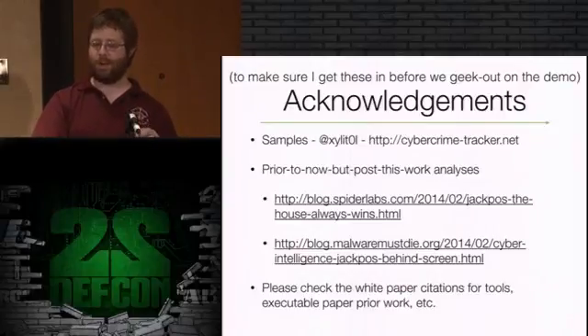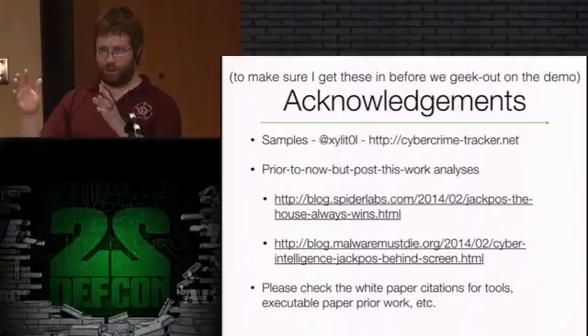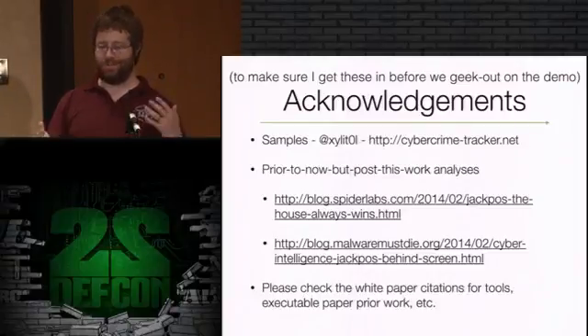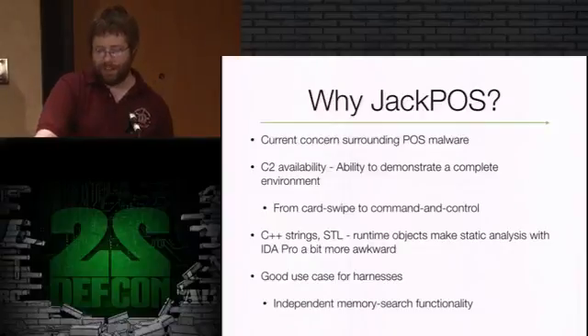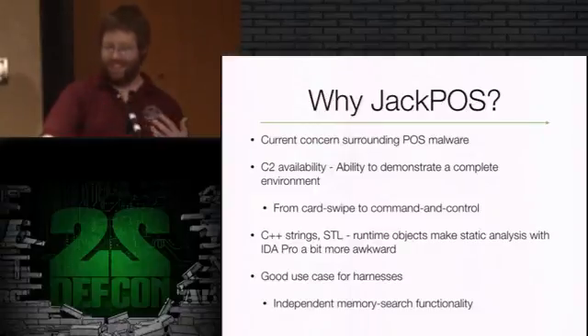I've got more citations in the white paper for tools, executable paper, and prior work. I believe in giving a white paper out with these talks and I highly encourage everybody to do so. Nothing angers me more when there's one good talk for a particular subject and you go to download slides with no white paper - left to guess at what they were talking about. So why JackPOS? It's the one that fell into my lap whenever DEF CON CFP rolled around.